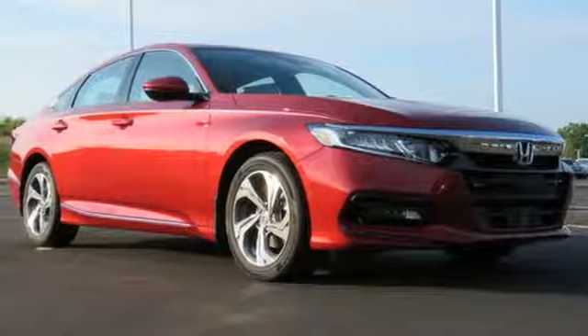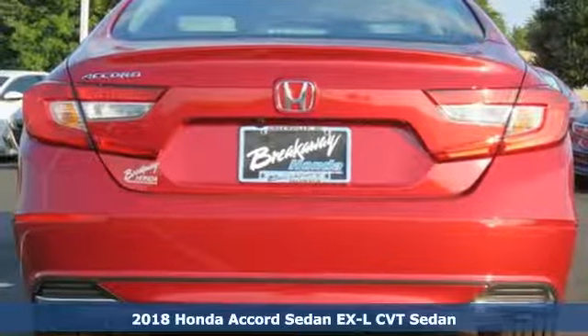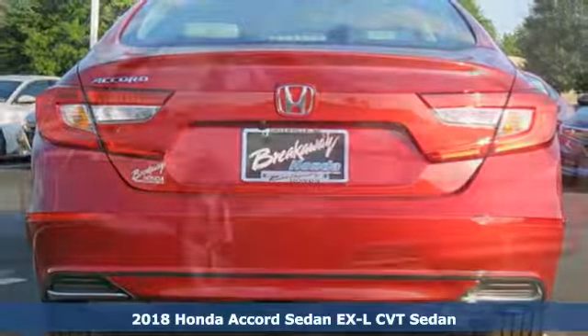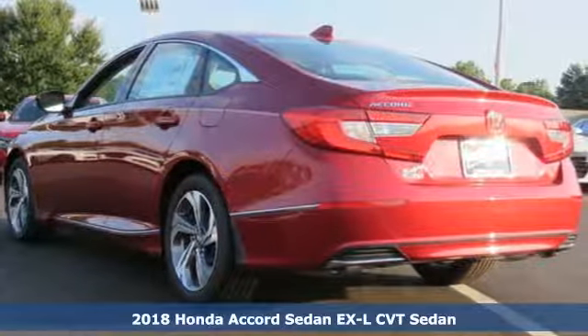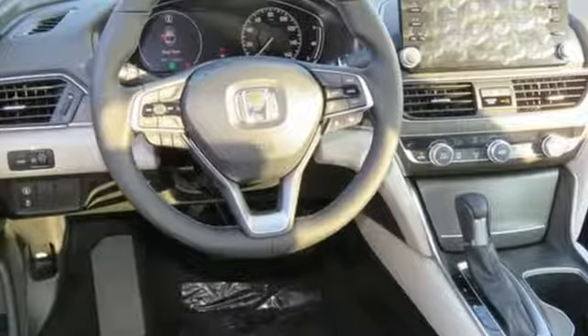It's a 2018 Honda Accord. The refined and quiet cabin is one of elegance and convenience. It is flush with high quality soft touch materials while keeping you connected and entertained with Bluetooth and the USB audio interface.